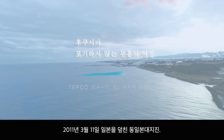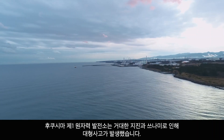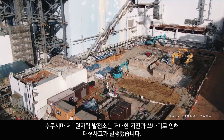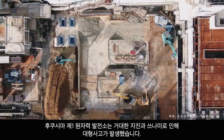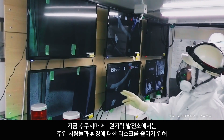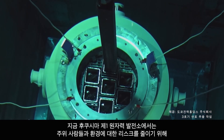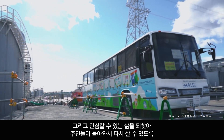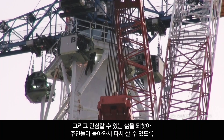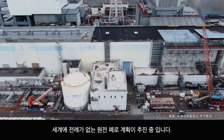On March 11, 2011, the Great East Japan earthquake struck Tohoku. The massive earthquake and tsunami shook the Fukushima Daiichi Nuclear Power Station and resulted in a nuclear accident. Today, at the Fukushima Daiichi Nuclear Power Station, efforts to decommission the plant like none ever attempted before are well underway, in order to protect the people nearby, reduce the environmental impact, and make it safe to live here once again so that citizens can return to their homes.